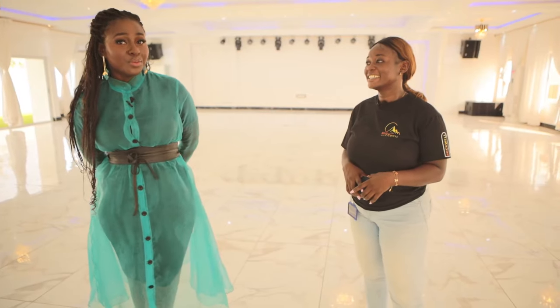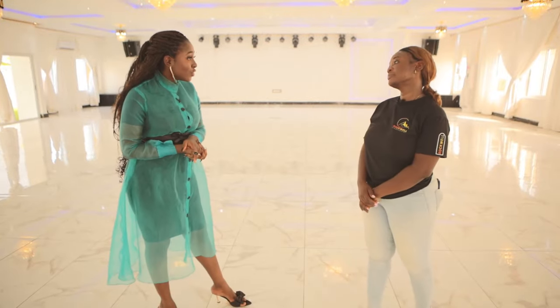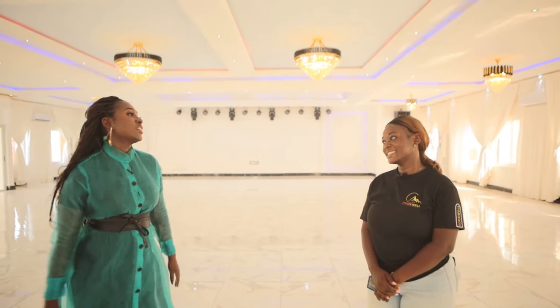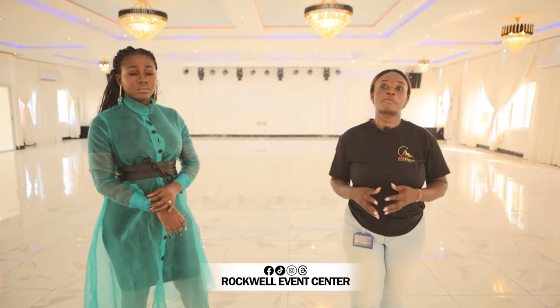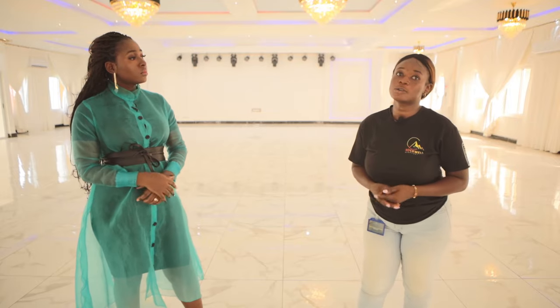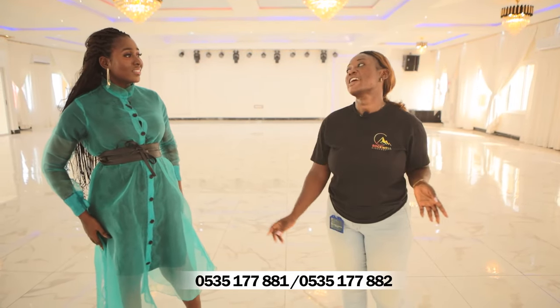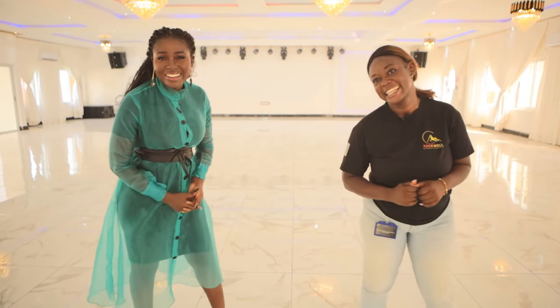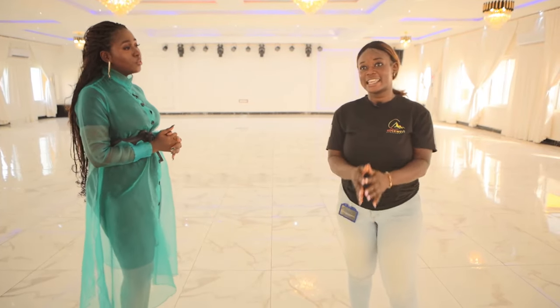This is a very lovely place and Akosia and Daniel will treat you very well. How do we get in contact with you? You can find us on Google Maps, Instagram, TikTok, Facebook, and Threads as Rockwell Event Center. You can also contact us on 0535 177 881 and 0535 177 882. It's a phone call away — we are always at your service.